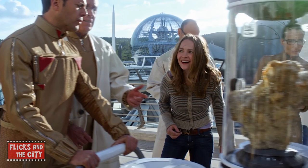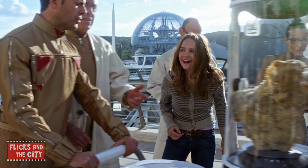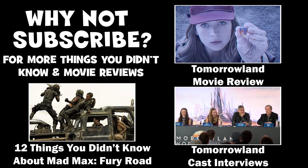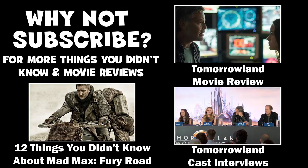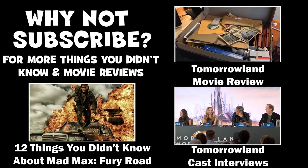What other easter eggs and references did you spot in Tomorrowland? Let me know in the comments below! If you liked this video, please share it, hit the thumbs up button, and subscribe for movie reviews and interviews. Thanks for watching — see you next time! Yippee-ki-yay, movie lovers!